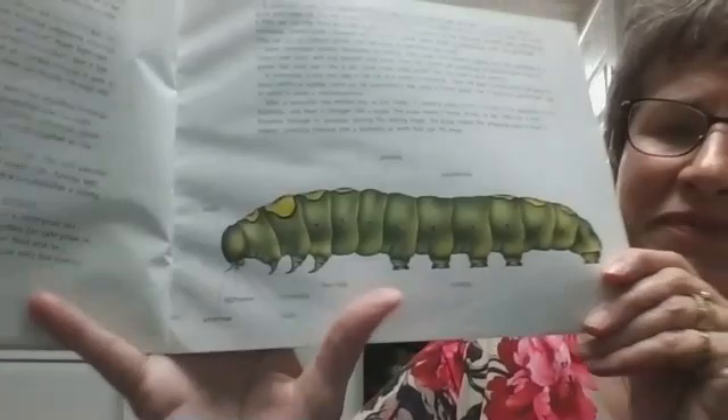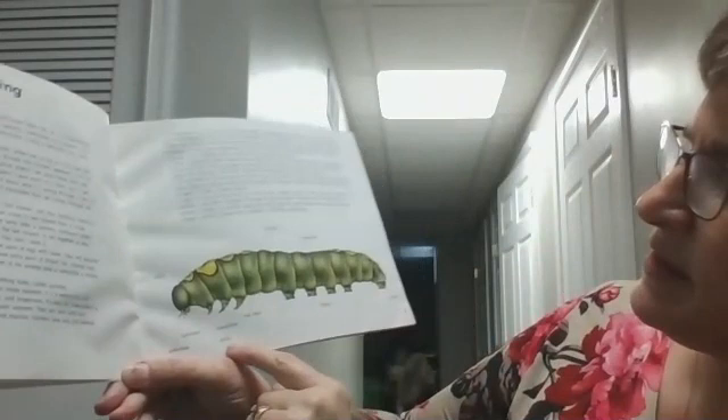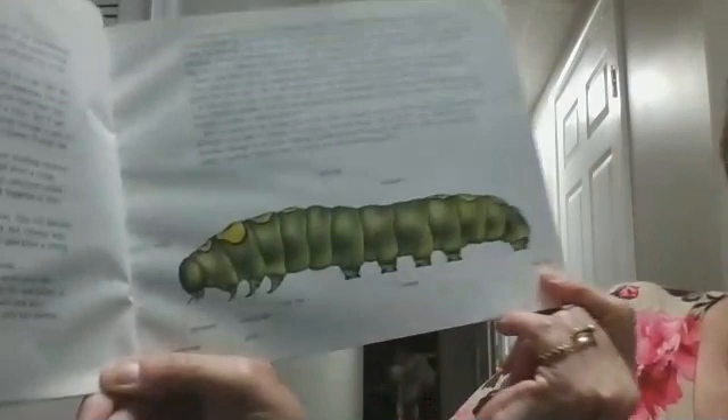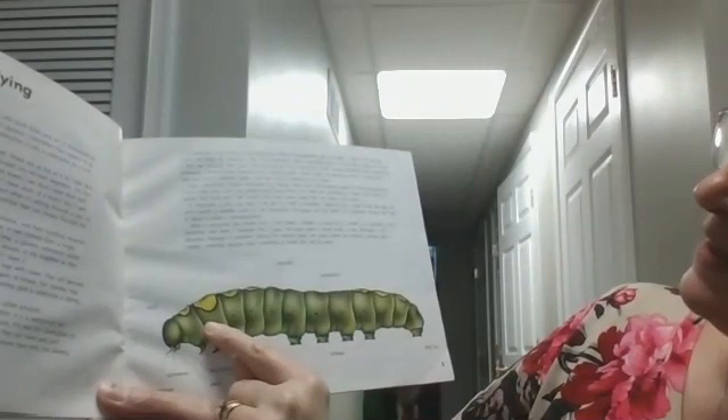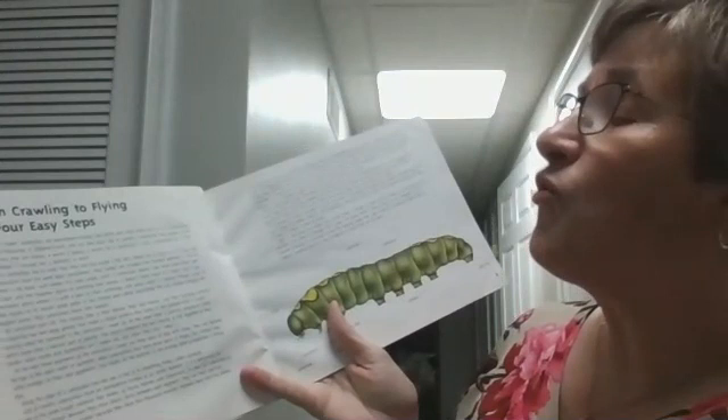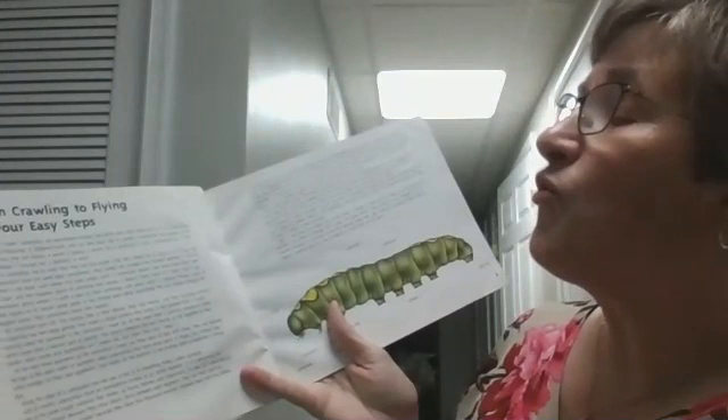I'm going to bring this picture close so you can see it. So here's its antenna, the spinneret, the palpi and mandibles. These are the true legs. These back here are the prolegs. This back here says a proleg. This is its exoskeleton. And these — see these little dots? Those are the spiracles. So that is the chapter called From Crawling to Flying in Four Easy Steps.